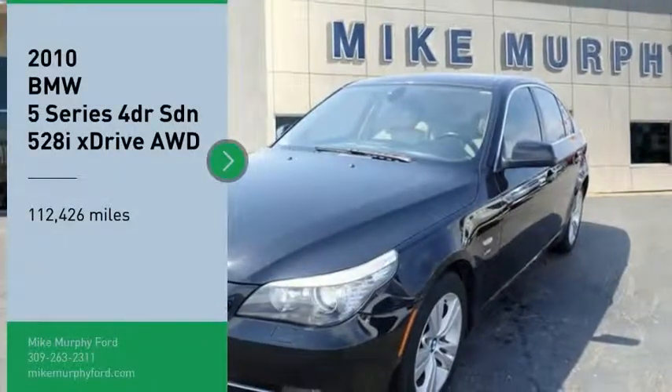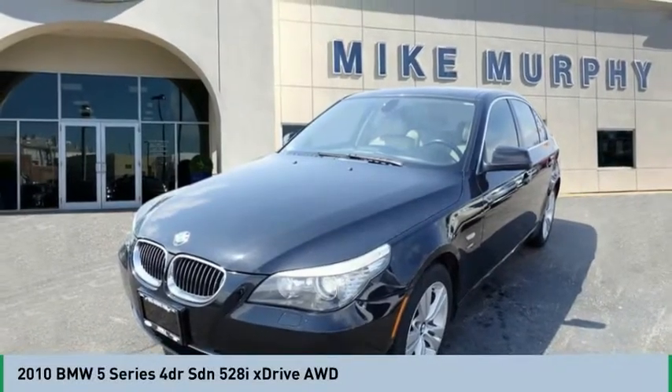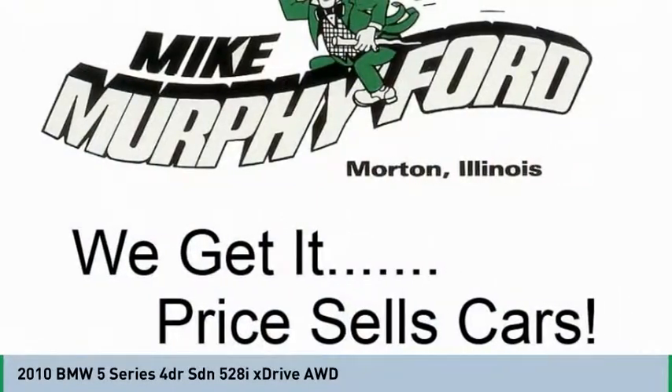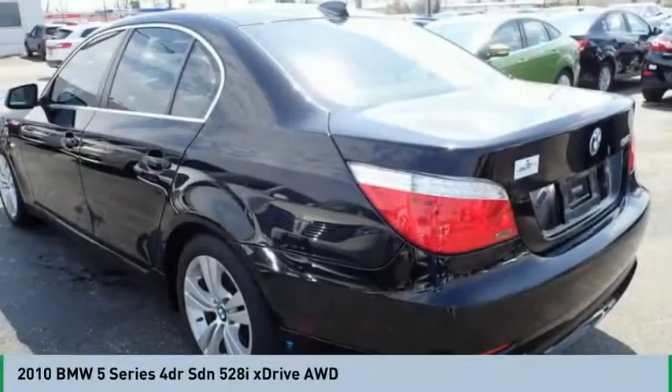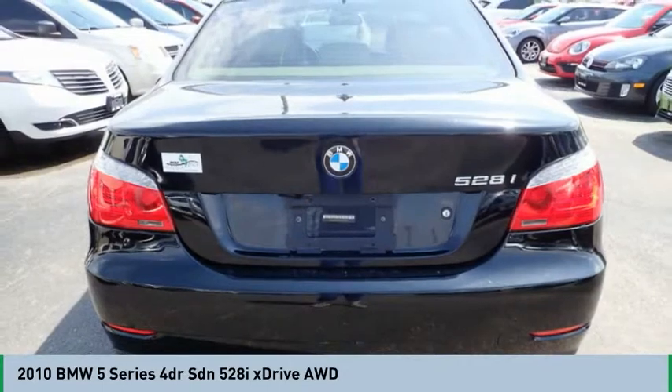Looking for the right vehicle? Check out the 2010 5 Series. The 5 Series incorporates bold styling cues that departed from BMW's traditional styling language. If you are looking for excitement and boldness, the 5 is for you.